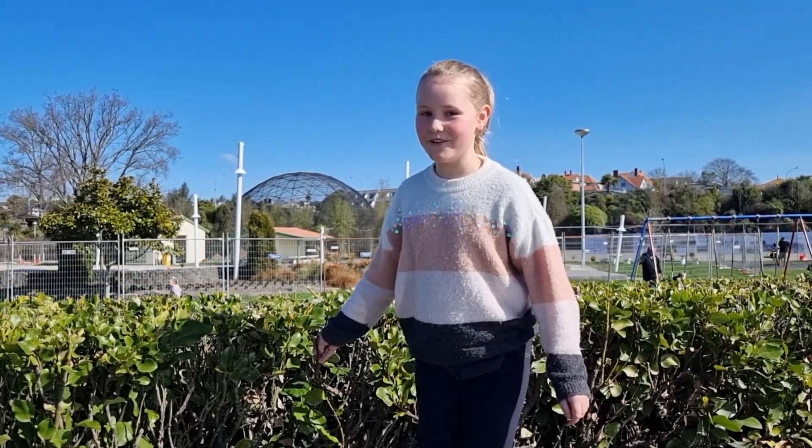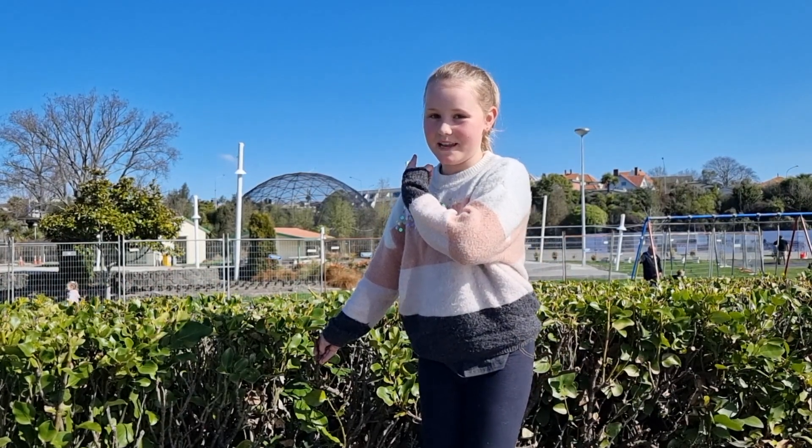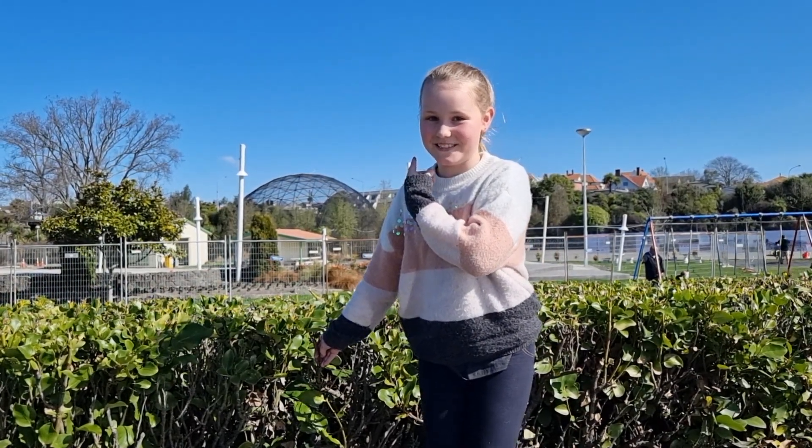Hi guys, so now we're in Timaru and the big bat stone behind me is a bird aviary and we're gonna go visit it.